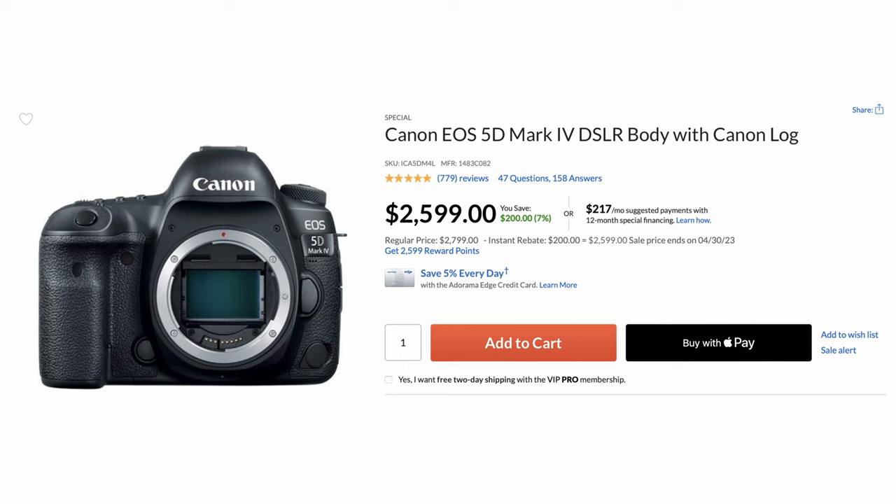The EOS R was Canon's first mirrorless camera, released in October 2018 using the letter R from the phrase 'Reimagine Optical Excellence.' It used the same sensor from the Canon 5D Mark IV. The Canon EOS R did set a gold standard for mirrorless cameras with some of the following options.